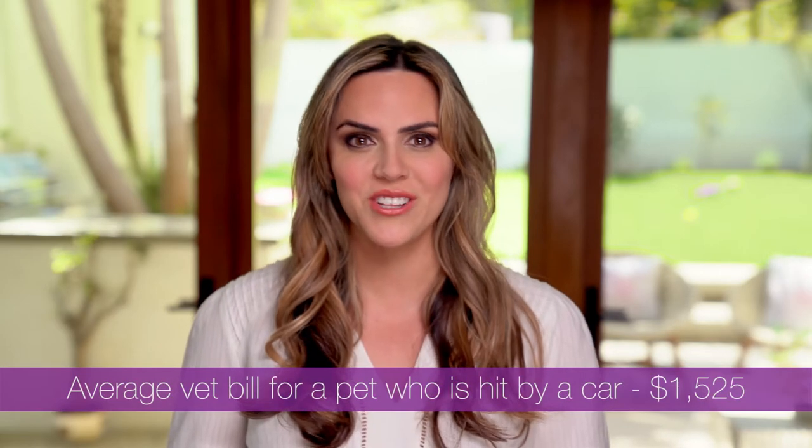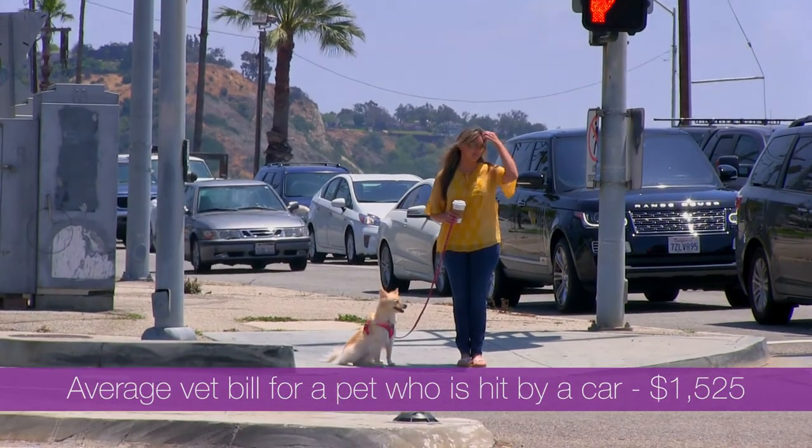Sit is one of the most important foundation skills for dogs. It could be at your front door, on the curb, or entering the vet's office. Teaching your dog to sit, stay, and pay attention to you is helpful as a default behavior wherever you need to help keep your dog out of dangerous situations, like darting into the street at the crosswalk.